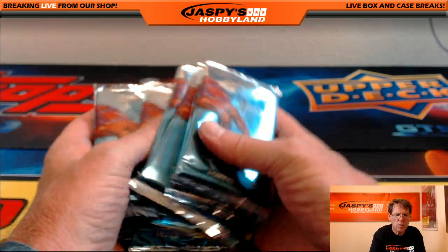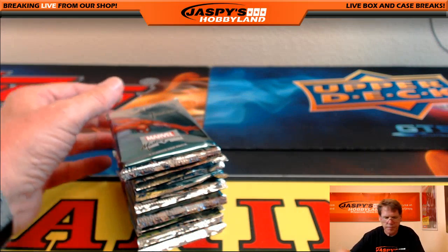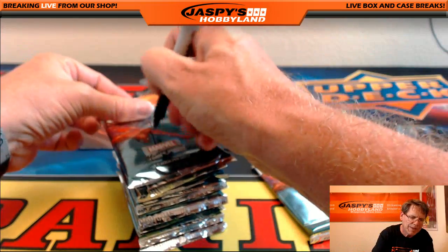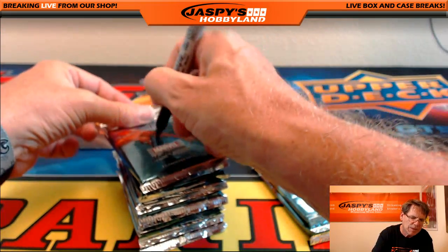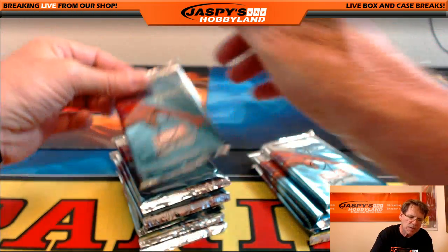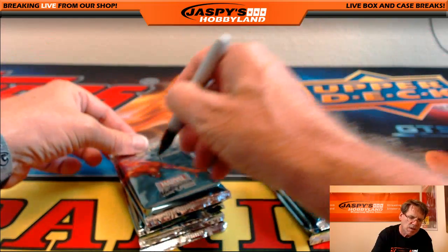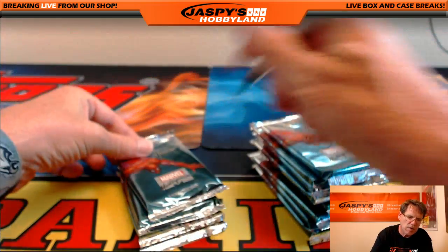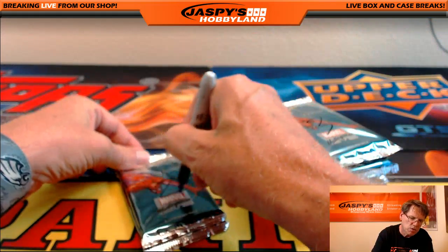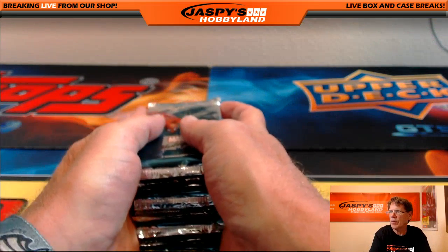There we go. And I'm going to number them: one, twelve, eleven, ten, nine, eight, seven, six, five, four, three, two, and pack number one. So there they are, folks.